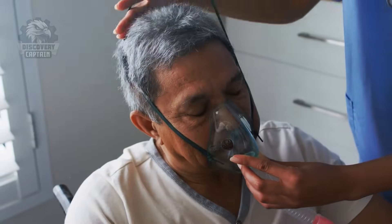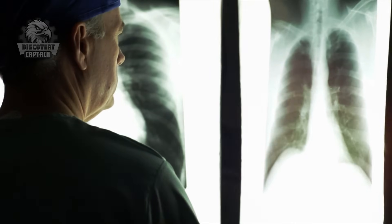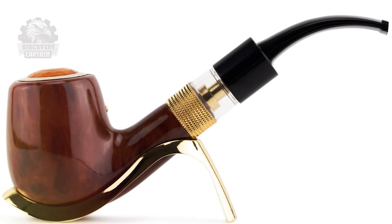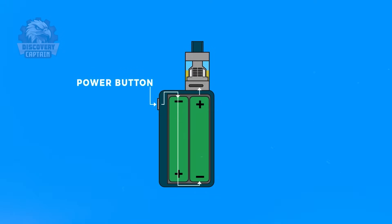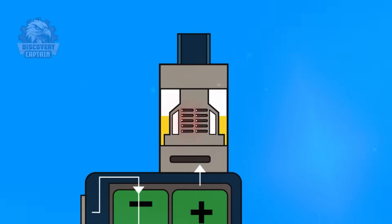It wasn't until 2003 that Han Lik, a Chinese pharmacist, revolutionized the industry. After losing his father to lung disease caused by smoking, he was determined to create a device that could reduce the harm of tobacco use. The first modern vape device was born, utilizing heat to vaporize liquid instead of burning tobacco.